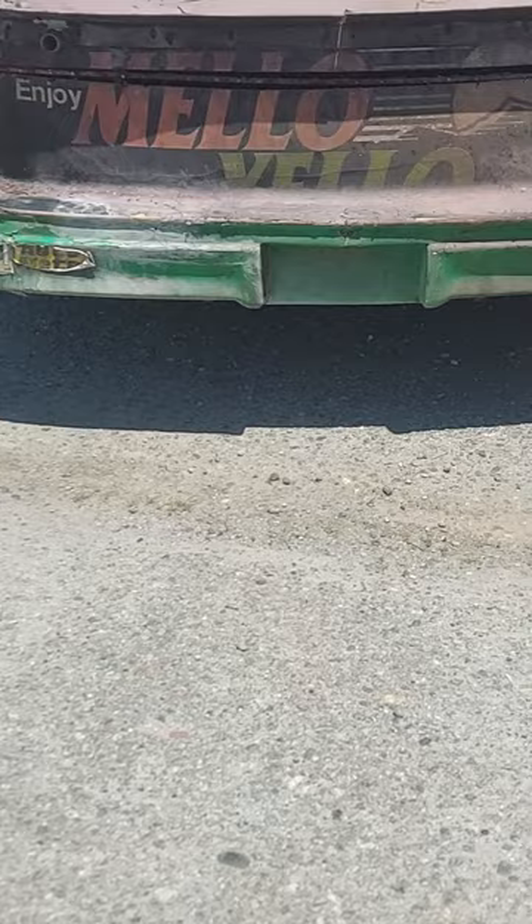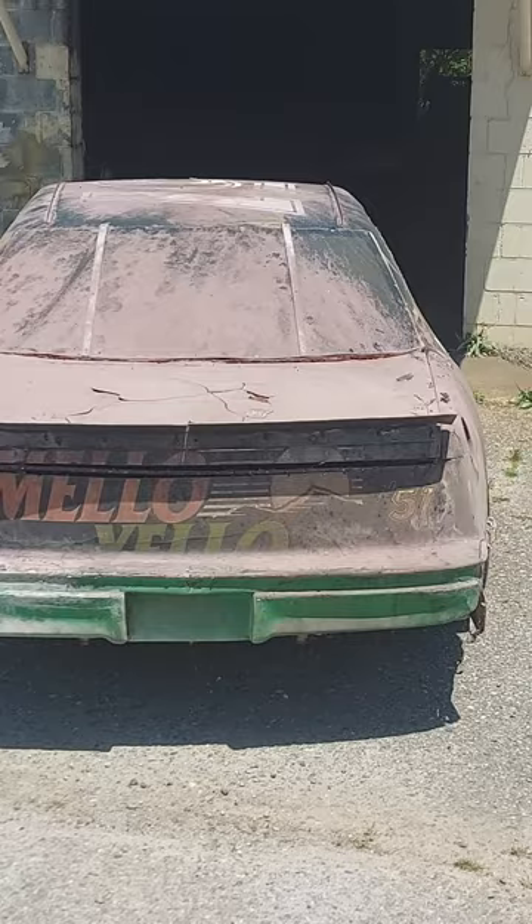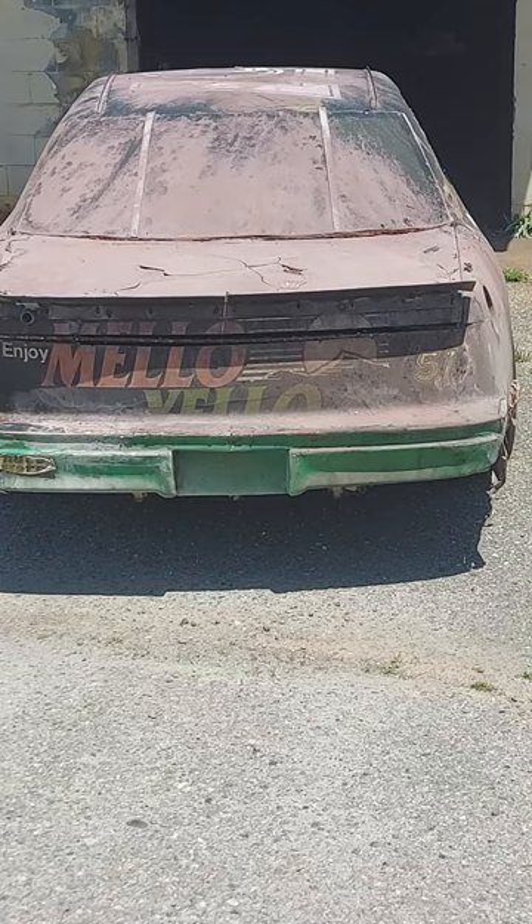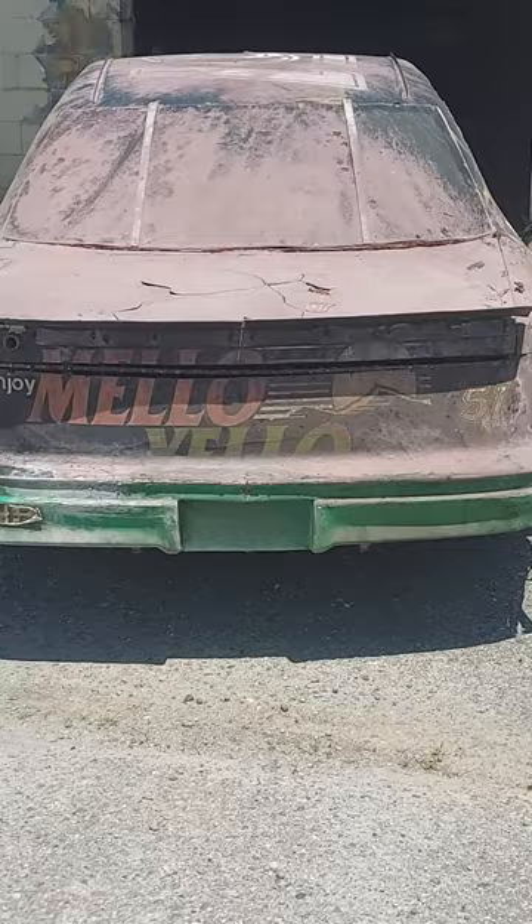Okay, all you race fans — in honor of throwback weekend, I want to show you guys something. This is something we had back in the very back of our race shop that we found just the other day. It's been back there for a while, since the filming of the movie — you guessed it — Days of Thunder. One of the original race cars that was in the movie Days of Thunder.